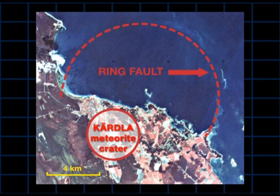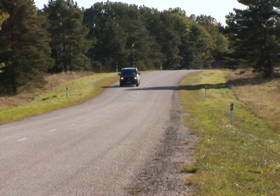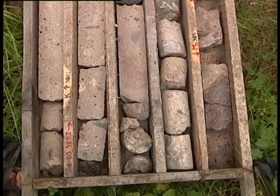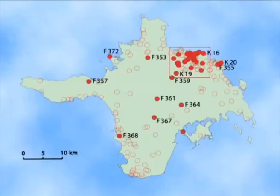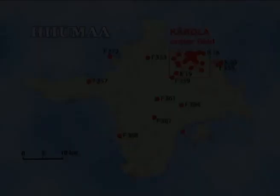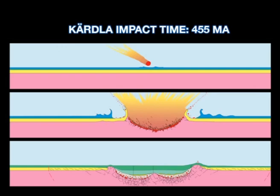The Kärdla meteorite crater is located just a few kilometers southeast of Kärdla town. The four kilometer wide and more than 500 meters deep crater is unfortunately buried by later sediments, and on the ground only a crater ring wall is somewhat noticeable in places like Tubala and Antomine. Although not directly observable by casual tourists, the Kärdla crater is most probably one of the best examined meteorite craters in the world, through the core material of more than 100 boreholes. The Kärdla meteorite impact occurred about 455 million years ago.